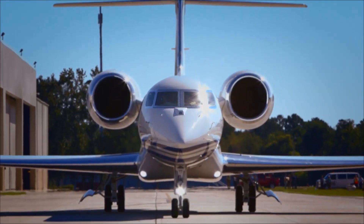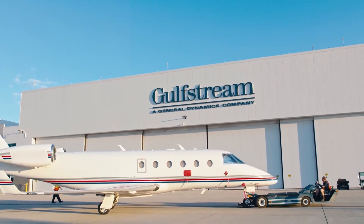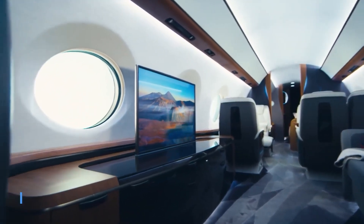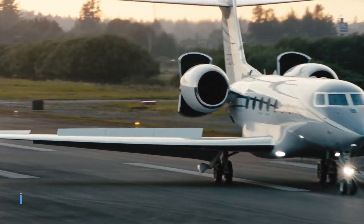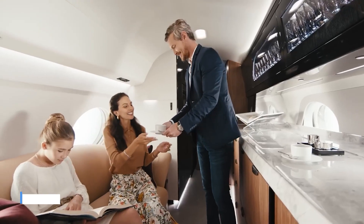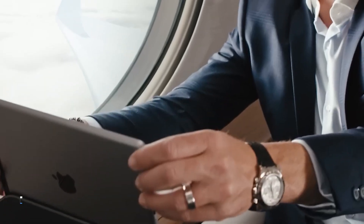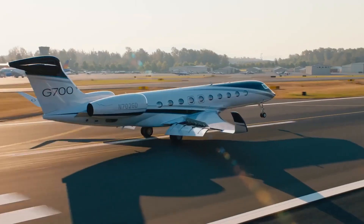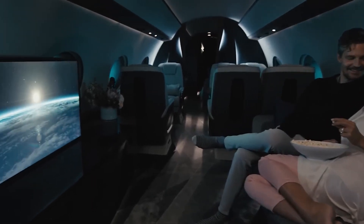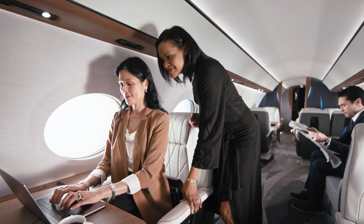Hangar fees can range from $30,000 to $100,000 or more per year depending on location and amenities. For a G700 valued at $75 million, insurance premiums can range from $150,000 to $300,000 per year. Other expenses including navigation fees, landing fees, catering, and miscellaneous supplies can add approximately $10,000 to $20,000 per year. Based on these estimates, total annual operating costs for the Gulfstream G700 can range from $1.5 million to $2.5 million or more. These figures are approximate, and potential owners are encouraged to work with Gulfstream representatives or aviation experts for precise projections tailored to their unique needs.